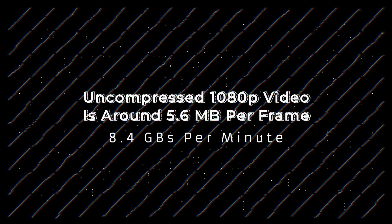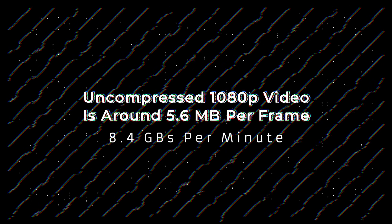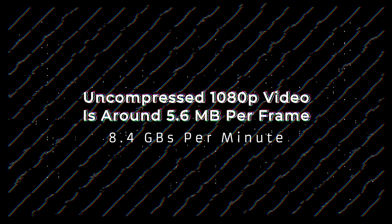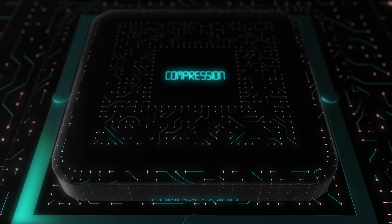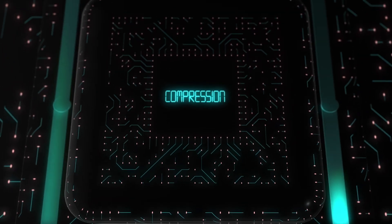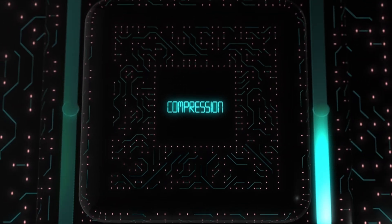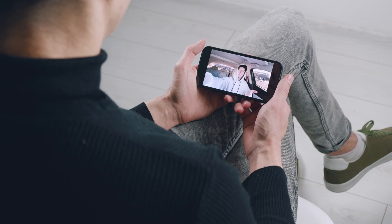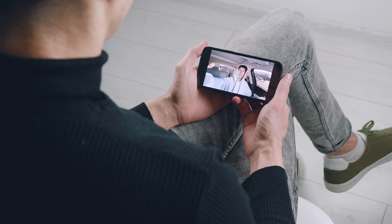To give you some idea about raw video files, a pure uncompressed 1080p video is around 5.6 megabytes per frame or about 8.4 gigabytes per one minute of video. So it's impractical to store and transmit videos in their uncompressed form. Codecs solve this problem by using really advanced algorithms to compress the video down by 70 to 80 percent without much loss in perceivable video quality. Simply put, transmitting video over the internet would not have been possible if we weren't using codecs to compress them first.